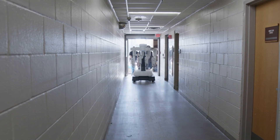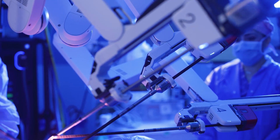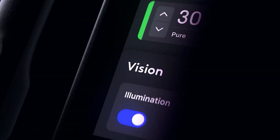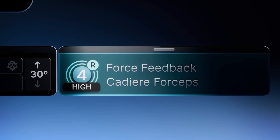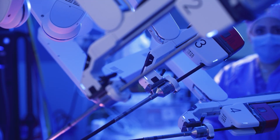The DaVinci 5, which was redesigned from the inside out, features more than 150 design innovations and 10,000 times the computing power of previous editions, including first-of-its-kind force feedback designed for better outcomes by enhancing surgical senses.